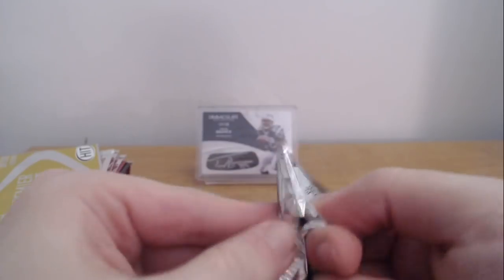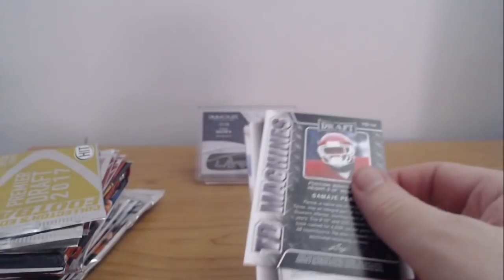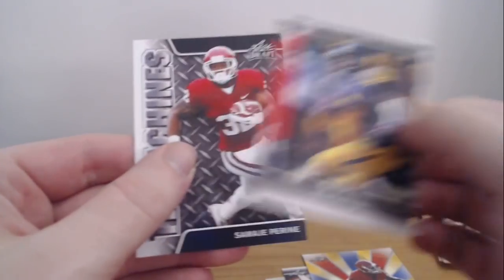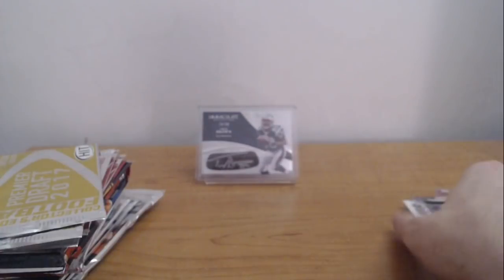All right, one more Leaf and then we're moving on to Hit, which is another lower-end product. You guys can see in the background — it's a little out of focus there, but that is a Troy Brown. Hope Troy can give me some luck today. Like I said, maybe get a hit or a numbered card. Jake Butt, All-American Jonathan Allen, Kareem Hunt, and Samadji Perrind. That was 2017. That's a Kareem Hunt — yeah, it's worthless.